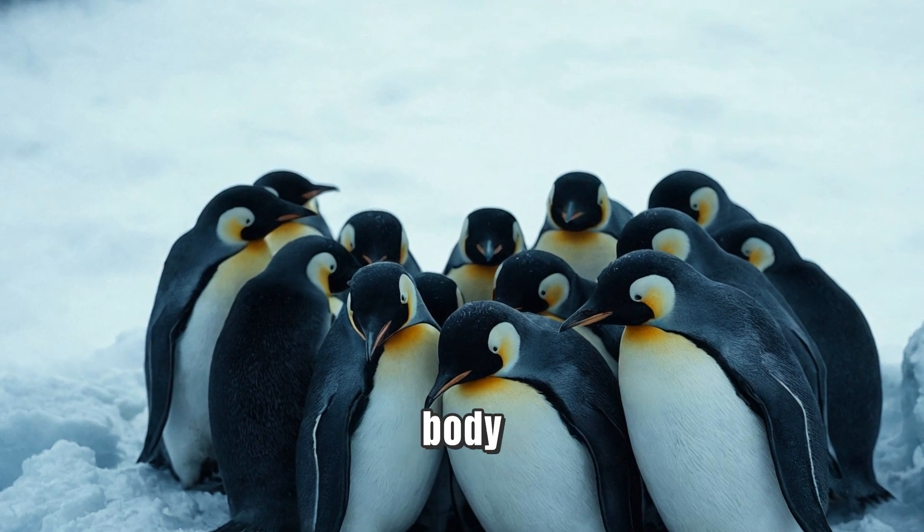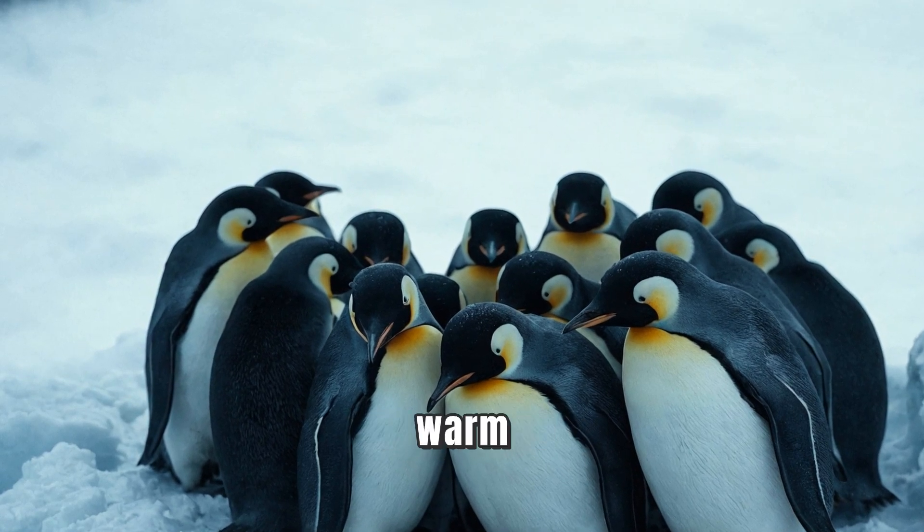Penguins have a unique body shape that helps them stay warm. Their bodies are covered with a layer of fat called blubber, which acts like a cozy blanket against the freezing temperatures.